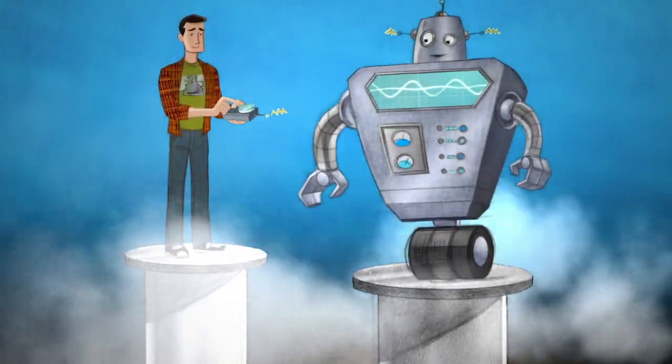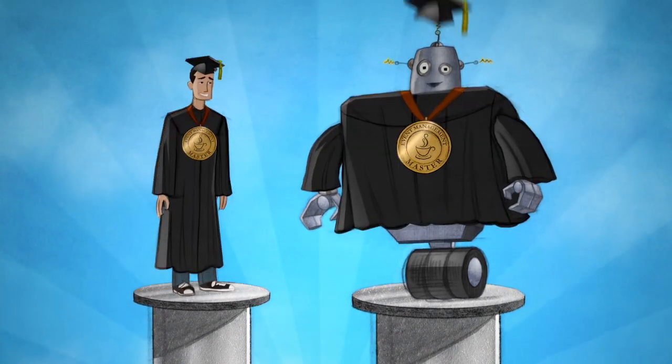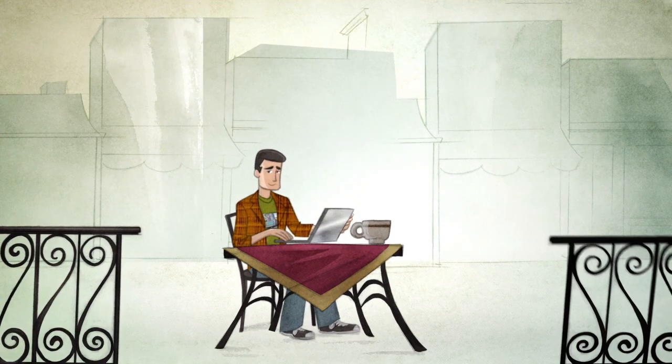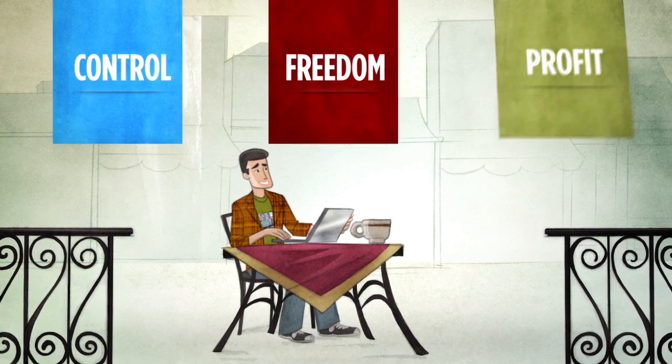And if you ever need a hand, our friendly support staff is here to help you achieve true event management mastery. With affordable pricing packages designed to fit your business, not only is Event Espresso more than a WordPress plugin, it's more control, more freedom, and more profit.